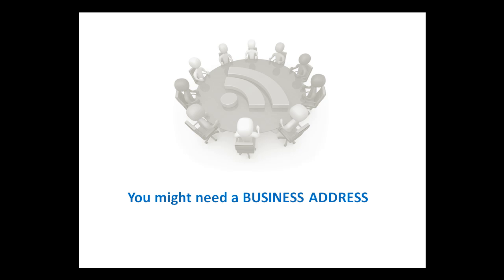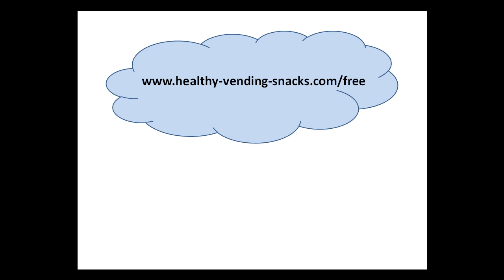Catch you later. If you found the information in this video helpful, go to www.healthyvendingsnacks.com/free to get 20 more videos that cover the top questions people ask about healthy vending, all for free.